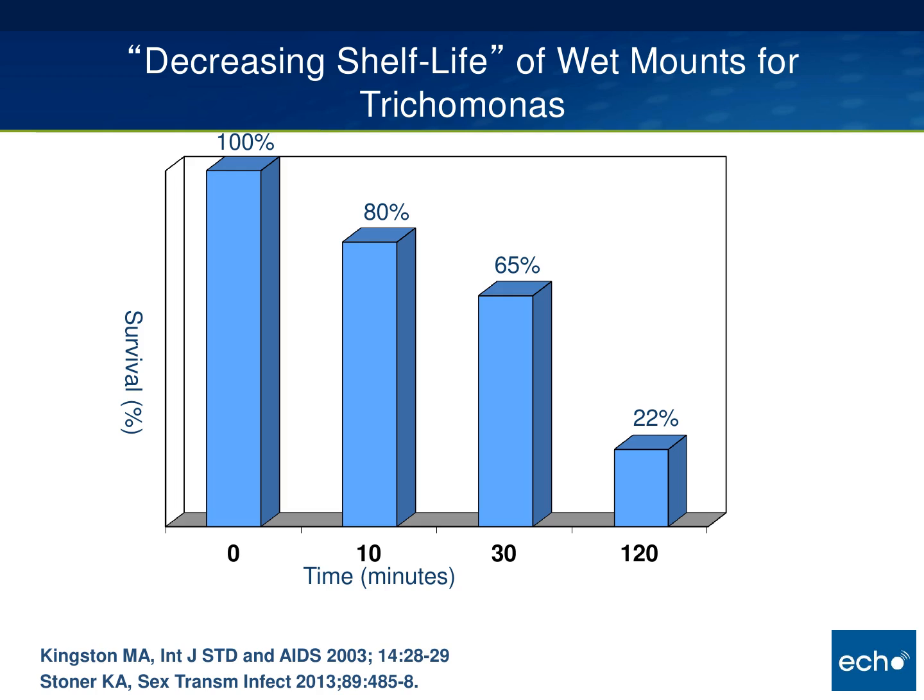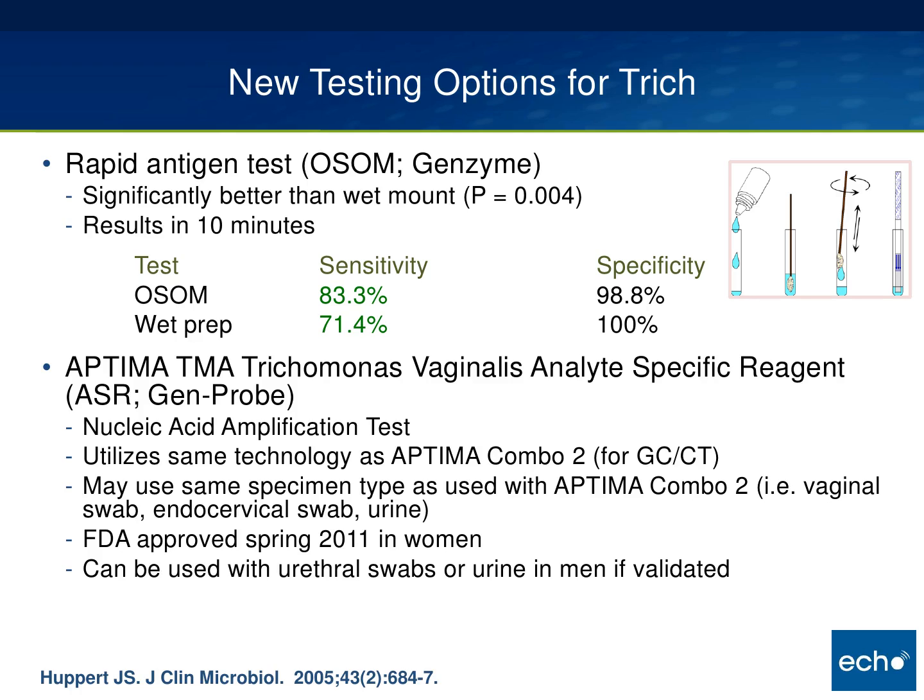In another study by Dr. Stoner, at one hour there was 20 percent decreased motility of trichomonas. One practical finding is that if you know you're going to have to wait before doing your microscopy, it's better to put your sample in a test tube with saline instead of preparing the slide, because the trich dies much more quickly once prepared on the slide.